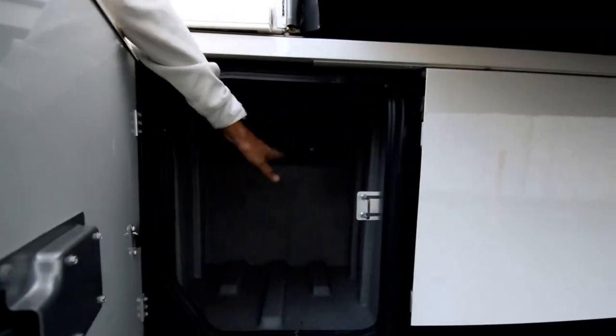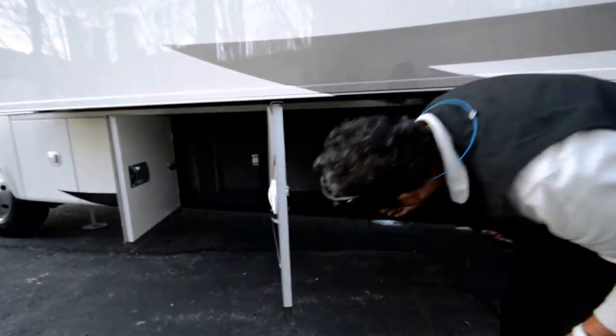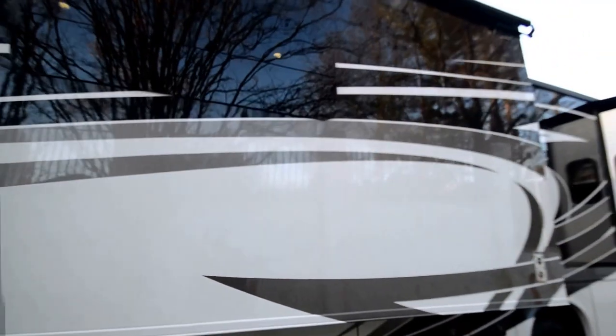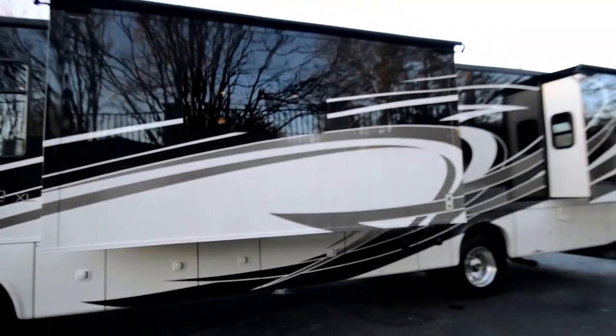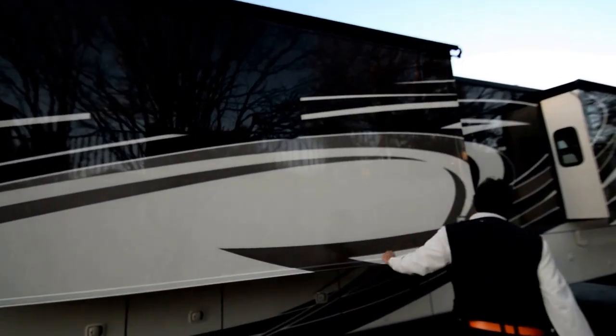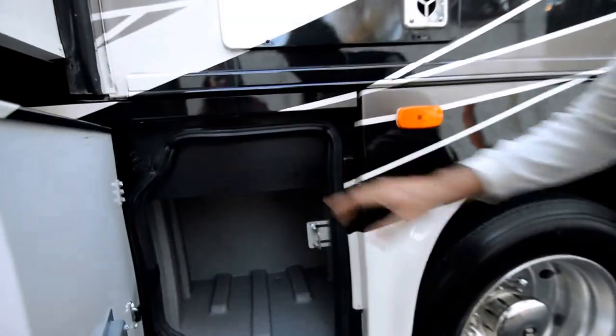We've got some basement storage that passes through from the top. Let me open all the doors here. That's the propane tank. The compartments do have lights inside — you've got to turn them on from inside the compartment doors. Black Diamond color — just walk back and take a look at this thing. Beautiful color scheme, it's like a black champagne cream color, a little gray. Just beautiful paint. Another pass-through storage from up above.